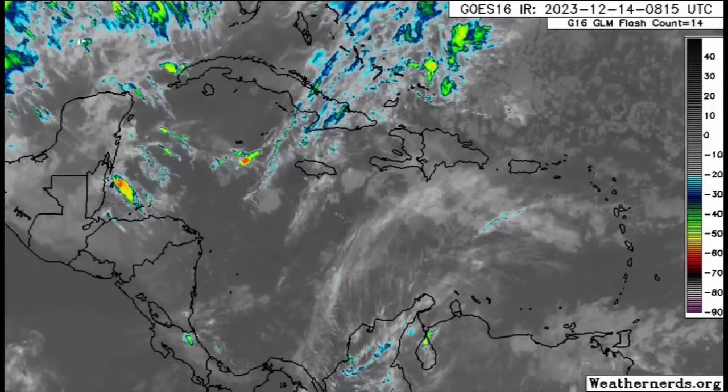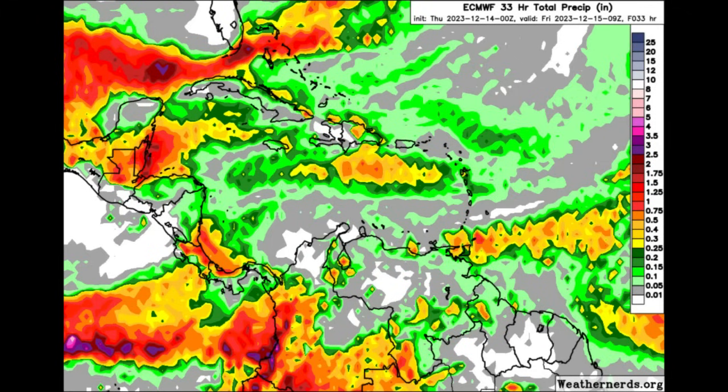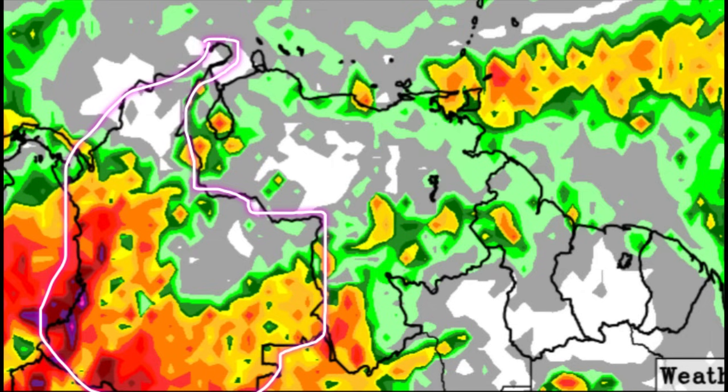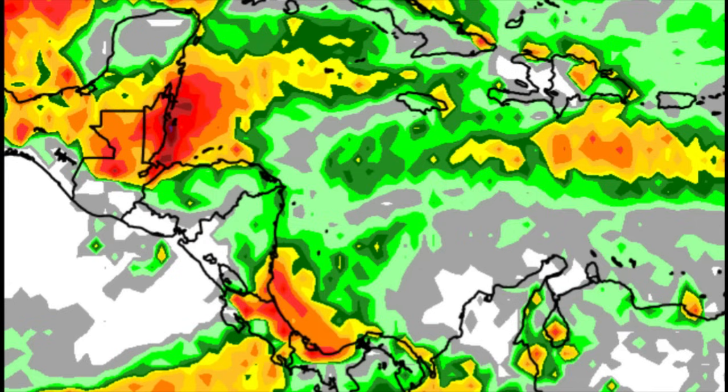Let's go on to the rainfall forecast from the Euro model — as it becomes more colorful, that indicates more rainfall activity. For the eastern lesser islands there may be some showers, similar story for Puerto Rico, the Virgin Islands, and the ABC islands. In the vicinity of Trinidad and Tobago it's a bit more colorful, indicating more shower activity. Looking toward northern South America, Colombia may see some periods of heavy downpours, similar for Venezuela, while the Guyanas may see some showers. Central America — southeastern Nicaragua, Costa Rica, and Panama — we're seeing orange and red shades indicating substantial rainfall.